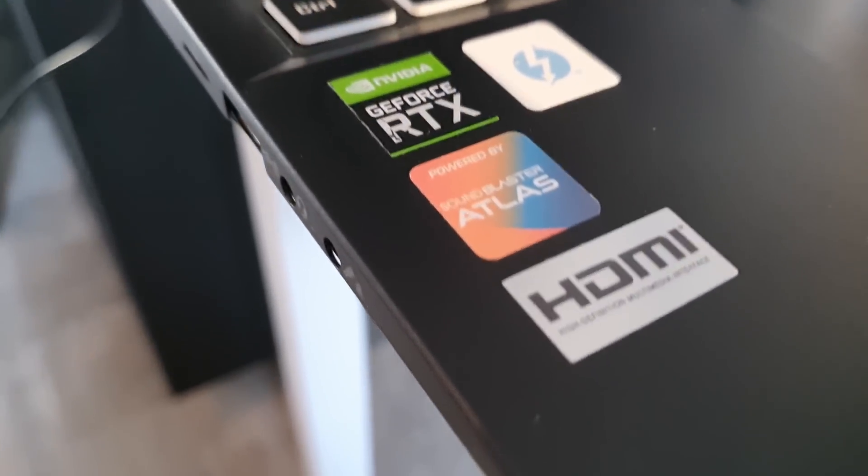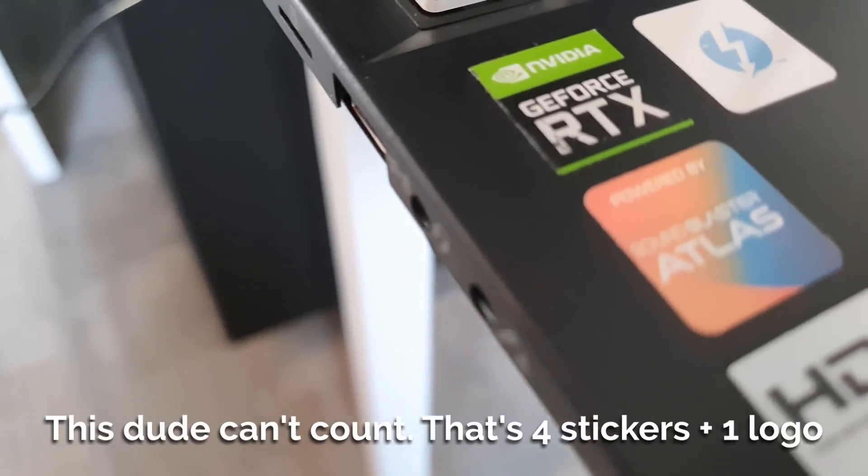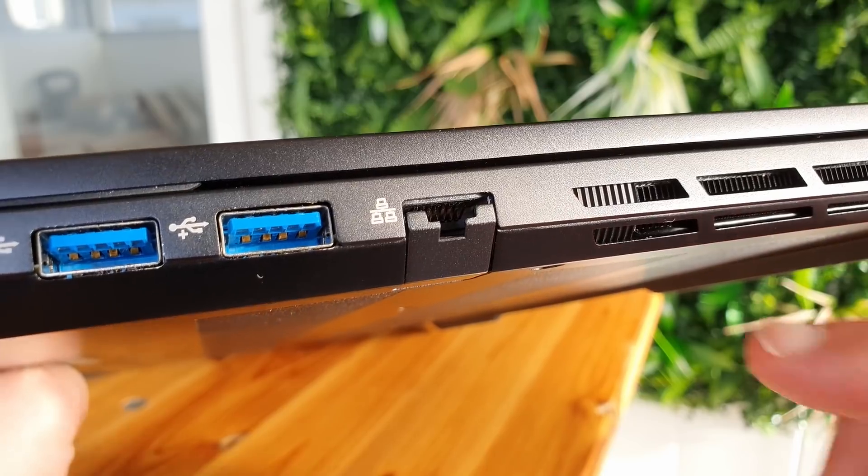Unfortunately, this machine does not escape the flurry of stickers — no less than three are present, plus a Sound Blaster X Pro Gaming printed logo. Why would you ruin a perfectly good design with these horrible sticky messes that are horrible to remove without damaging the casing? Stop including stickers on your laptops. No one wants them.